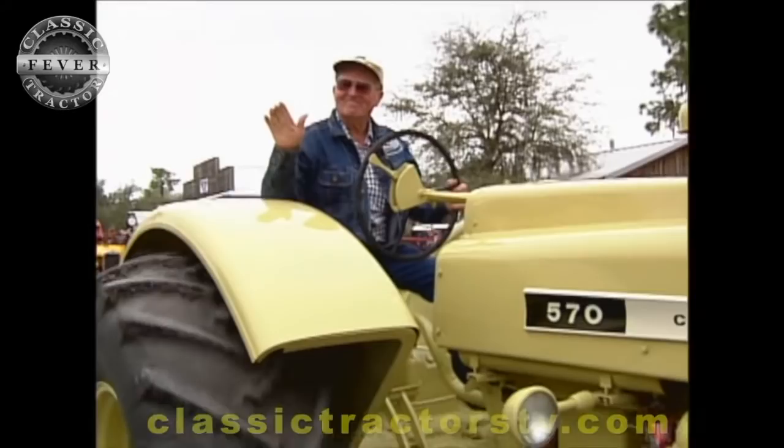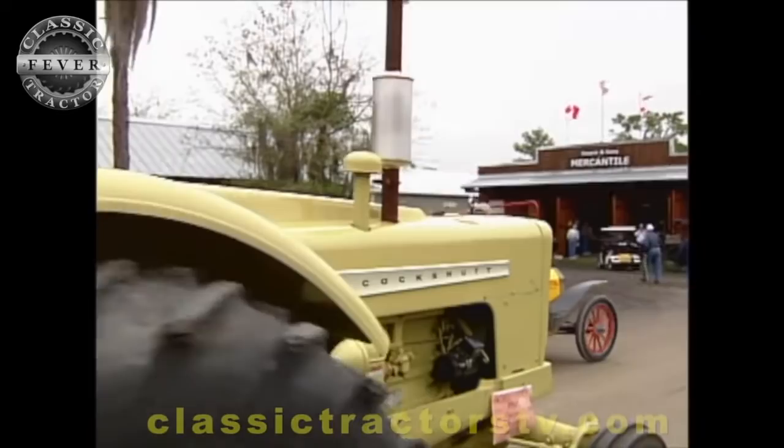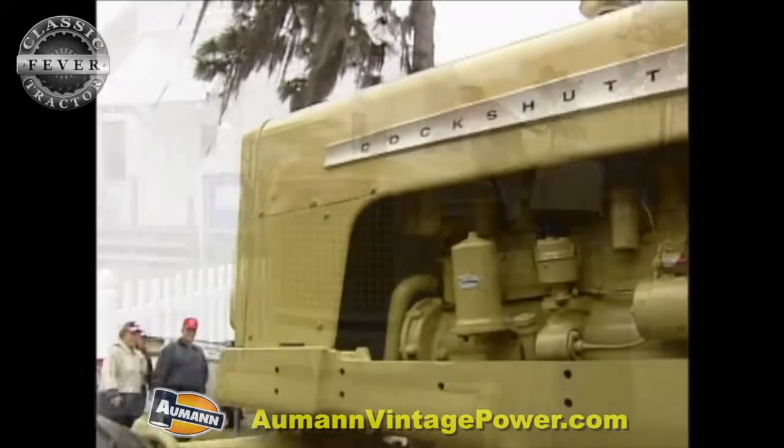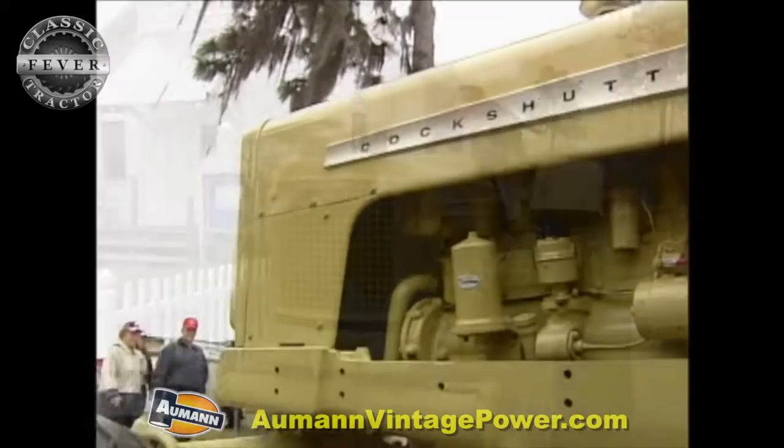What do you like about this particular tractor the best? Well, I don't like the color — that's one thing I didn't care about. But it is a versatile tractor and it was just an everyday type tractor. It didn't have any special features, but it did have a power takeoff. It had a good engine in it and was a pretty dependable tractor.